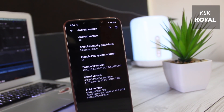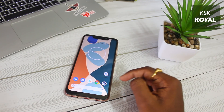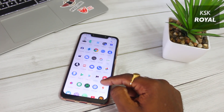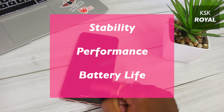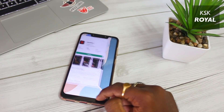Hey, what's up guys, KSK here, welcome back to another video. And this is it — the stable Pixel Experience based on Android 10 is now available for POCO F1. The brand new update focuses on stability, performance, and better battery life. I'm going to talk about a few changes in this new update of Pixel ROM for POCO F1.